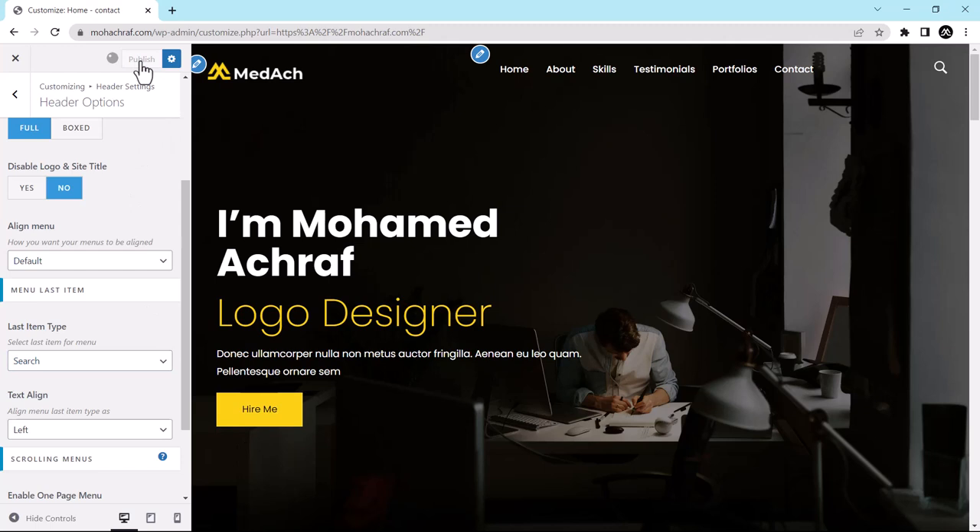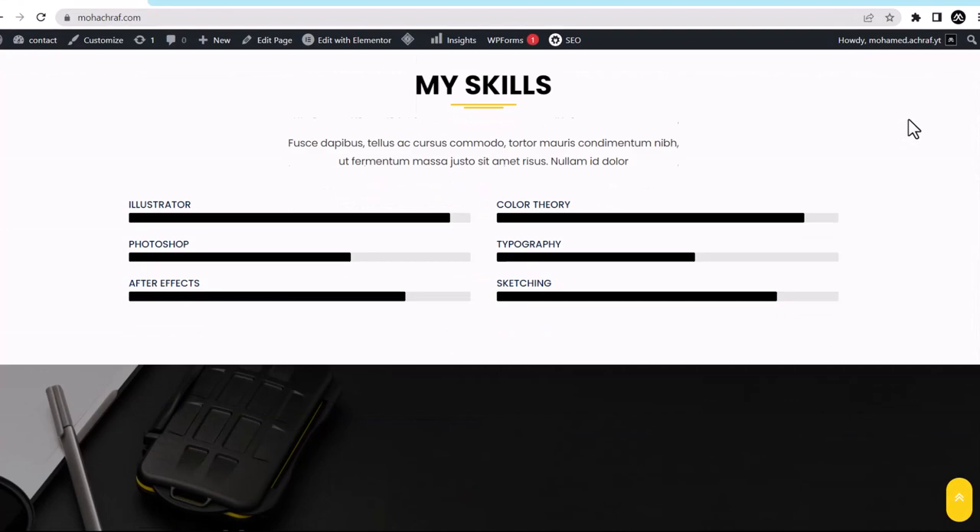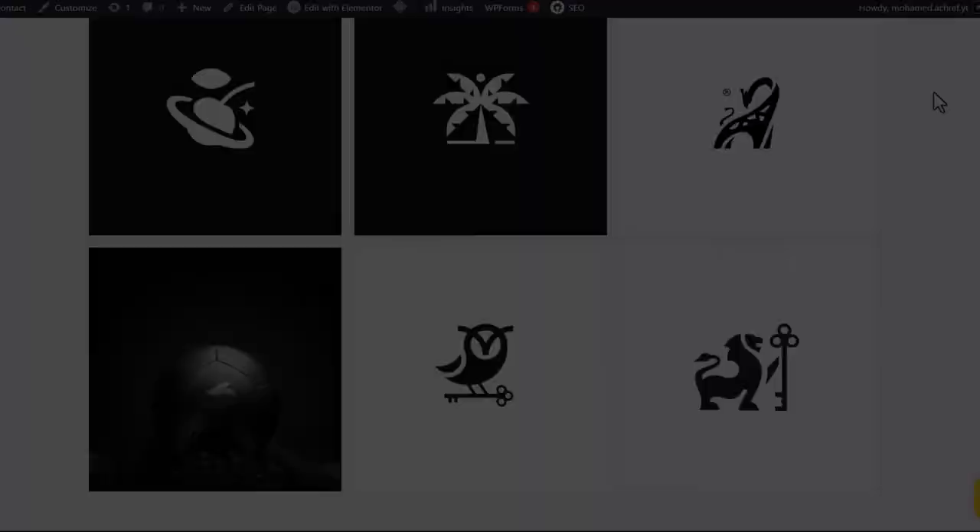Our website is now live, customized, and ready to be used. That's it for today — thank you for watching. As many of you have asked, I will be returning to logo design tutorials. I have great content waiting for you, so make sure to subscribe and activate the notification bell, and stay tuned for more.